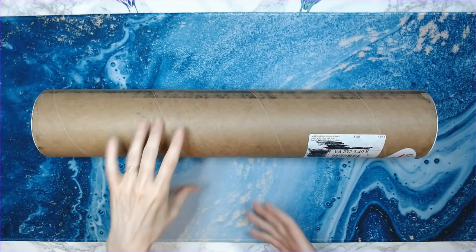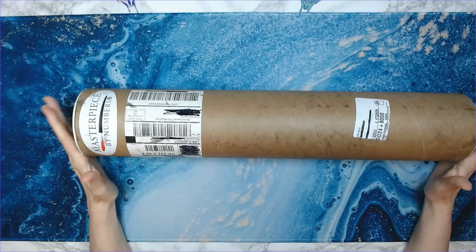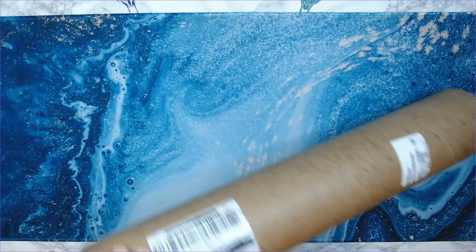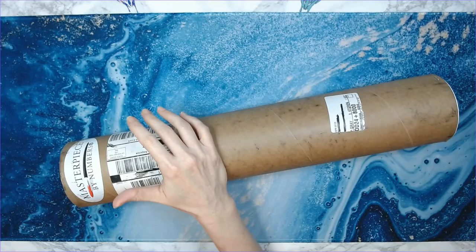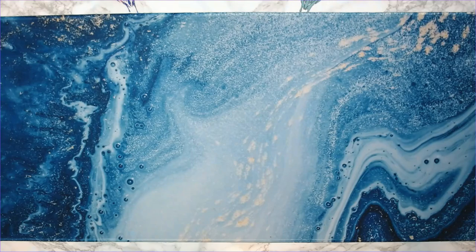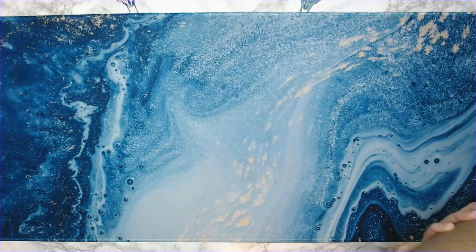I'm going to have the links down below so you can see all of this. It came in this tube — as you can see, Masterpiece by Numbers. I researched their site and they have some really cool artists. I ordered this on June 26th and received it on July 1st, so it only took five days. They used UPS SurePost. I was not aware that UPS could put things in a mailbox, but guess what — they did.